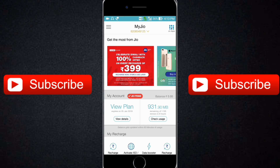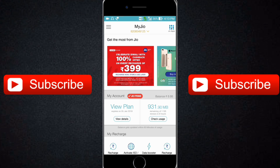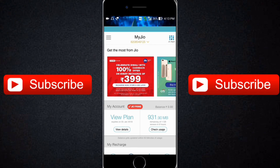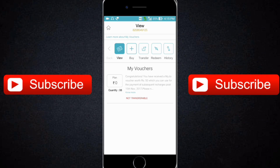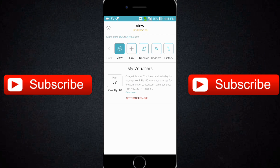I have also done the recharge of ₹399 and I'll show you the cashback vouchers in my MyJio app. Here is the voucher of ₹50 and you can see quantity 8, which means ₹400 total. You can redeem it after 15th November — after that, whenever you do any recharge, you can use one voucher at a time.